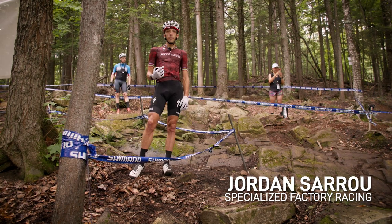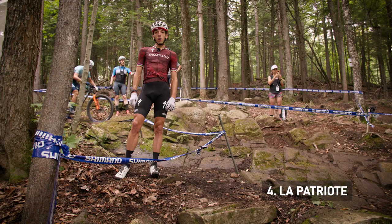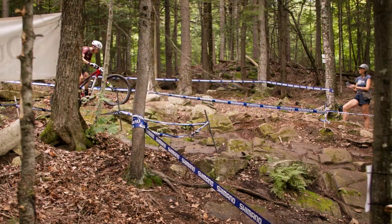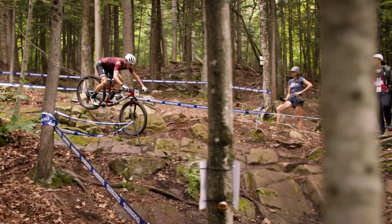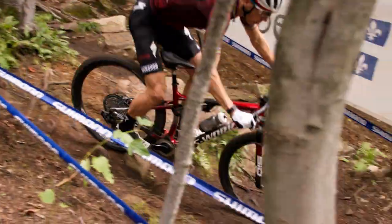Here we are at the top of the track, and it's a really tricky section. When it's wet you have to be really focused — even the heart rate is really high — and you have to stay on the bike and go as fast as possible.